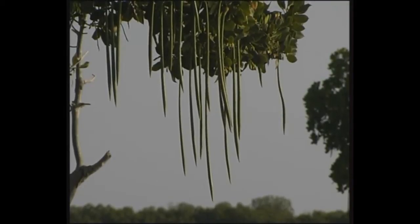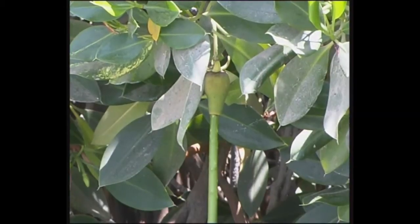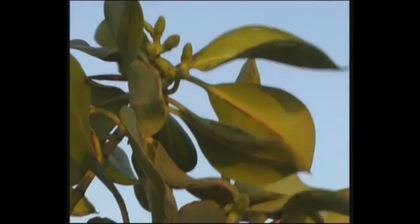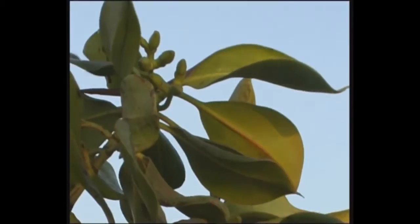The fertilized seed of the red mangrove also germinates on the plant, and a long, spear-like stem grows from the end of the fruit. Leaves form inside the seed and roots begin to grow. When these propagules are ready, they drop into the mud. Mangroves conserve moisture by having leathery leaves with a thick, waxy skin.